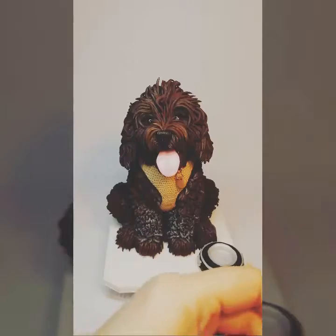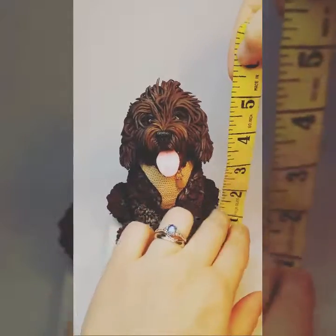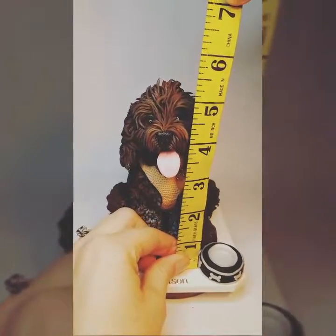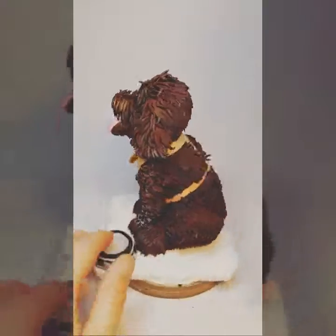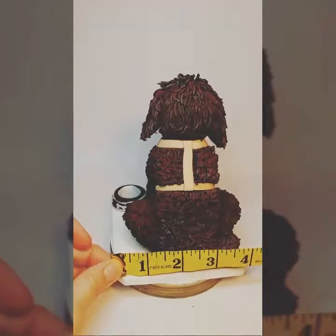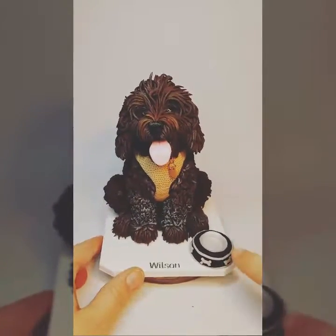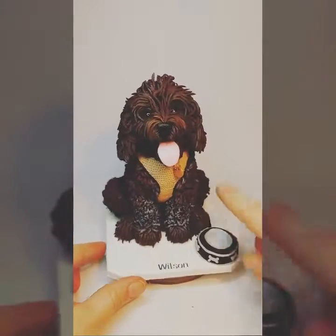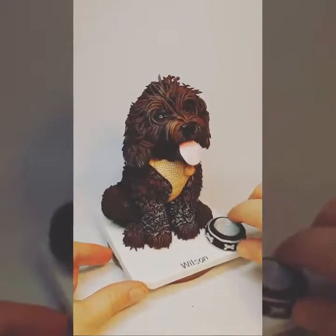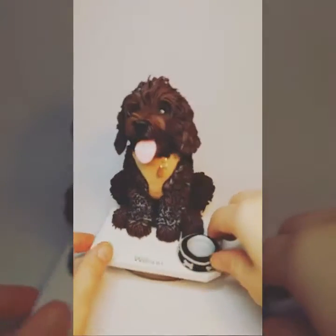So you can get an idea of the scale — I've got a measuring tape here — he's just over five inches tall, just over four inches wide on his base. All the highly detailed dog sculptures come on their own base. You can add little accessories like their favorite food bowl, colors, harnesses, and their pet tags, all included in the price, which is 65 pounds. The base is included with that price.